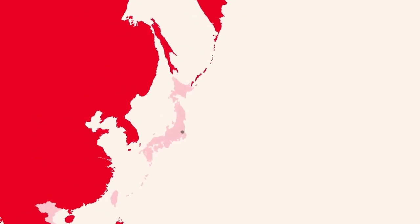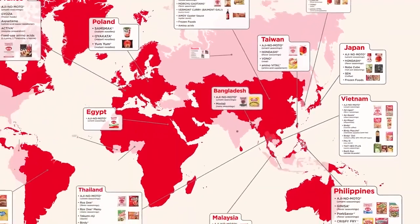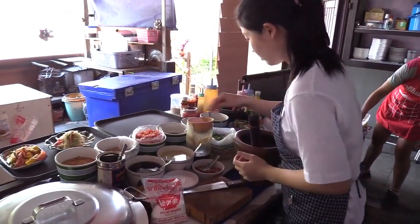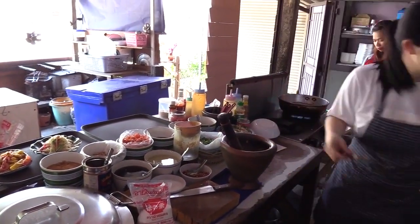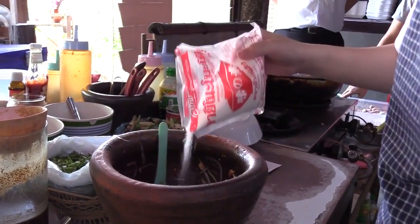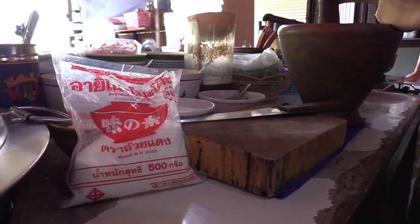The Ajinomoto Group produces and sells various seasonings and processed foods in more than 130 countries and regions worldwide. Their products have been loved by families around the world, and their effort for producing safe and high-quality products is also being appreciated to this day. Let's go see how the Ajinomoto Group's products are made.